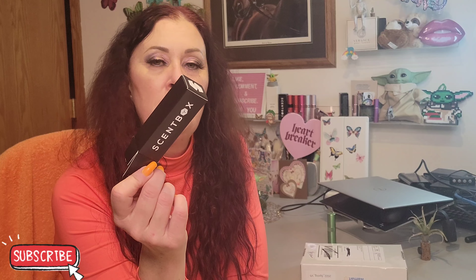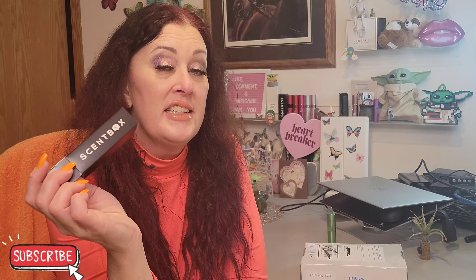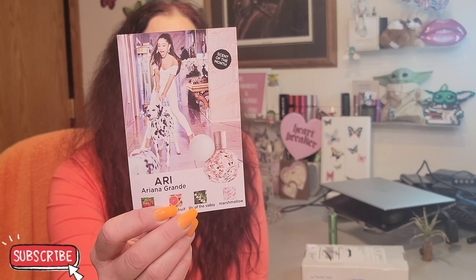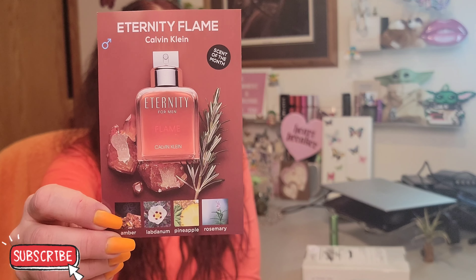For less than $20 a month — I believe it's $14.95 — you can choose from 850 fragrances, men's and women's. They do have a premium tier level for higher-end fragrances for about $20 a month. They also offer an upgrade to get two scents per month — great if you're married or have a significant other, or if you just want two for yourself. They also have a fragrance of the month: for women it's Ariana Grande, and for men it's Eternity Flame by Calvin Klein.